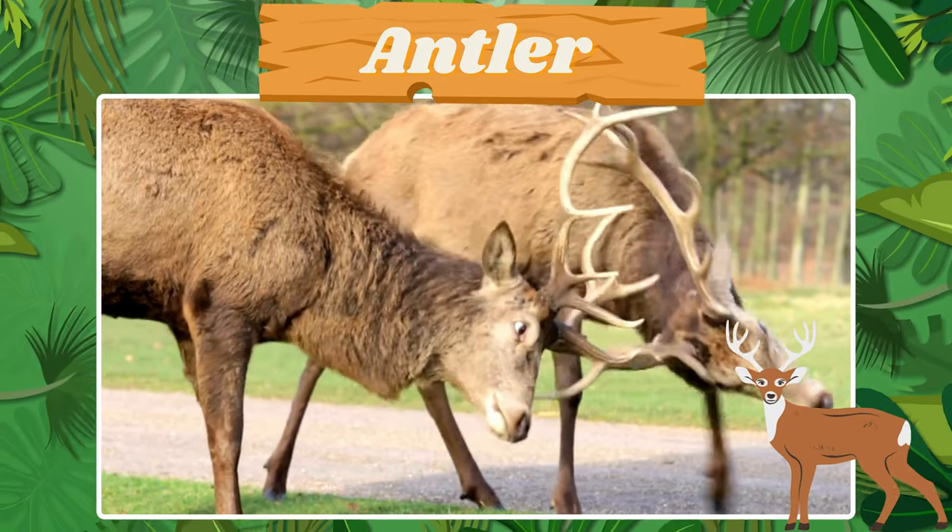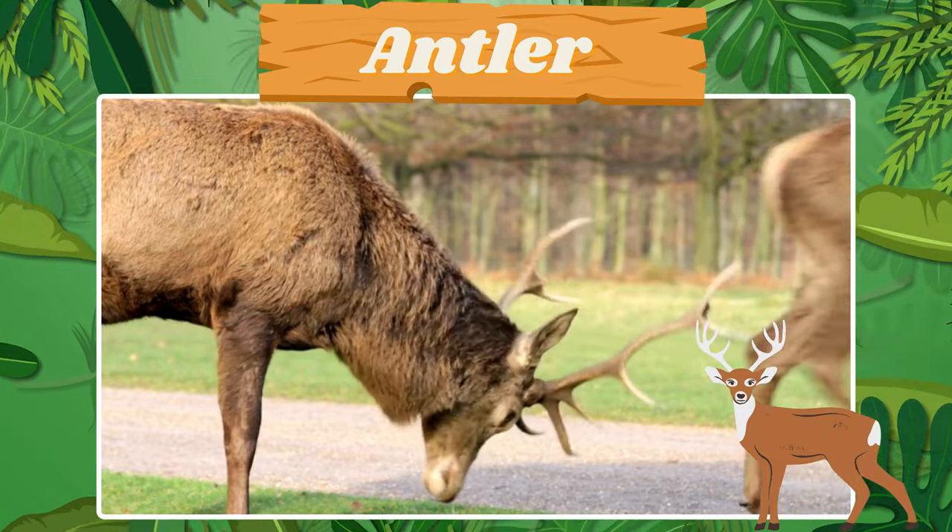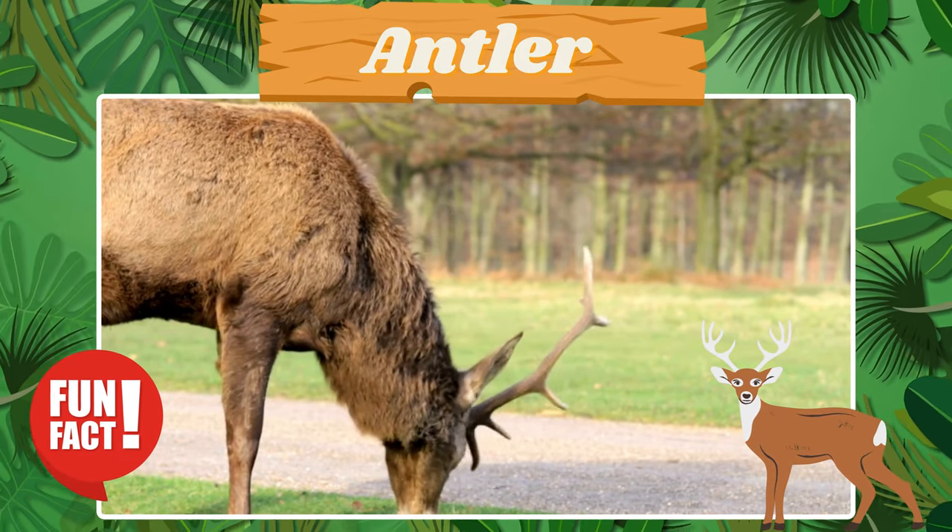Look at the majestic antler. Fun fact! Antlers are shed and regrown each year.